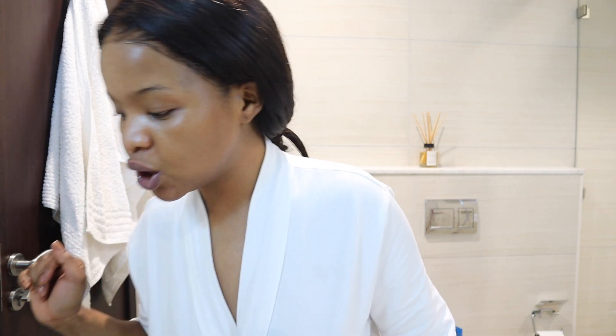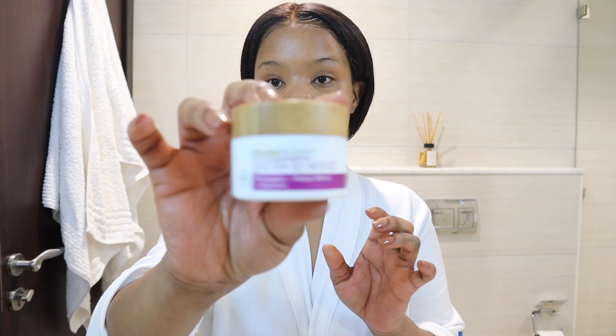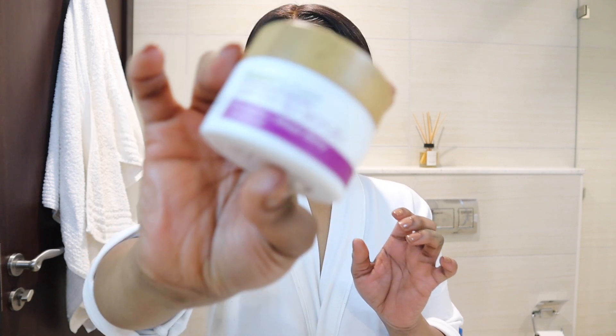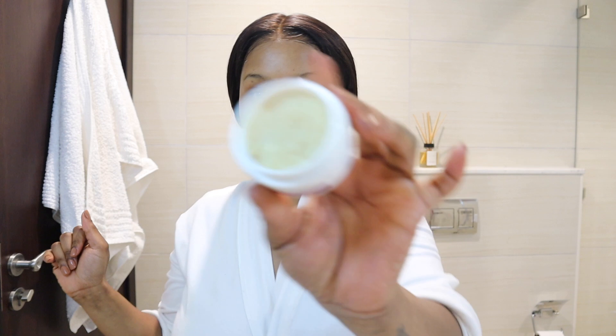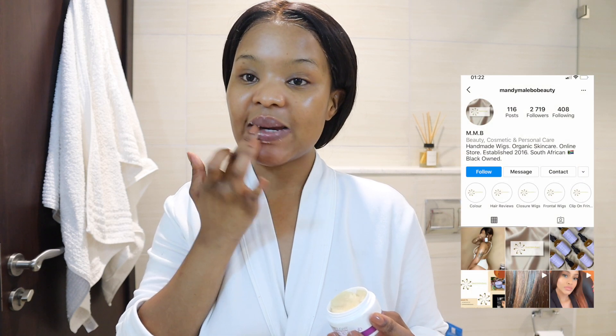Next, if I want to be a bit extra, I'll be using this scrub here — the Raw Sugar Gentle Lip Scrub. I also like using the ones from Mandy Malebu on Instagram. I forgot to pack it when I was packing for my trip — I love those. I'm going to wait a few minutes and then wash it off, and then I'll use Vaseline because I don't know where my lip balms are.